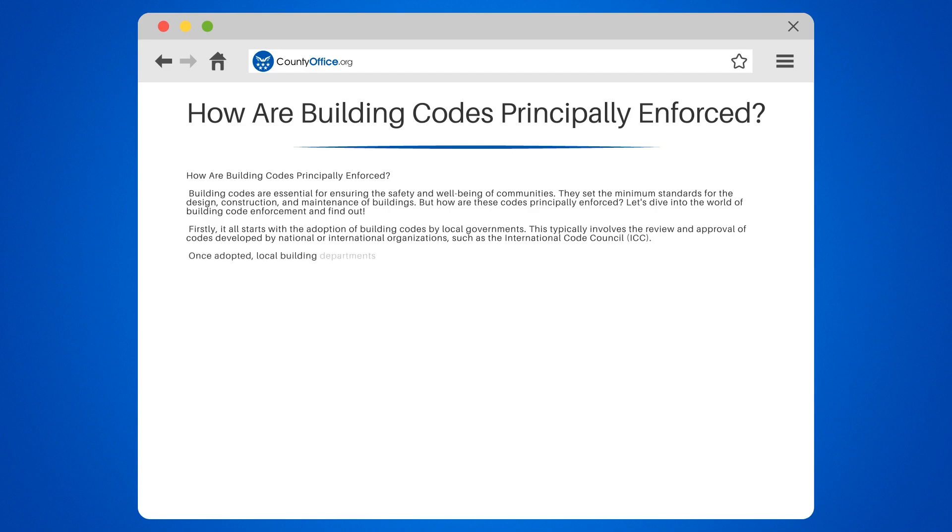Once adopted, local building departments are responsible for enforcing these codes. They do so through a combination of plan reviews, inspections, and permitting processes.